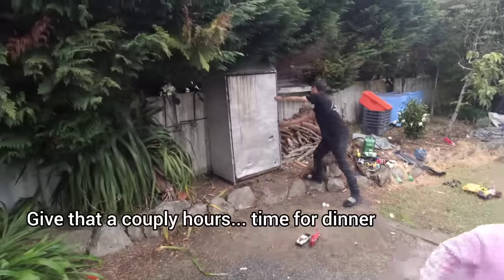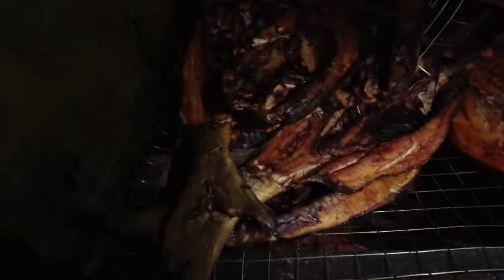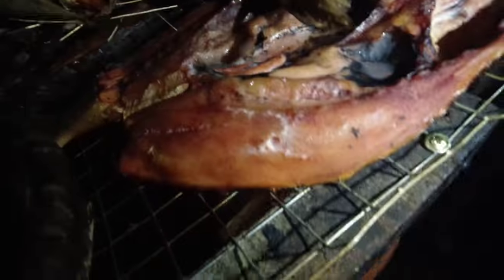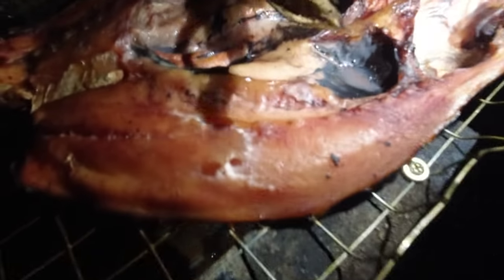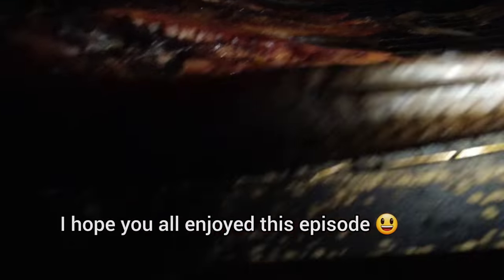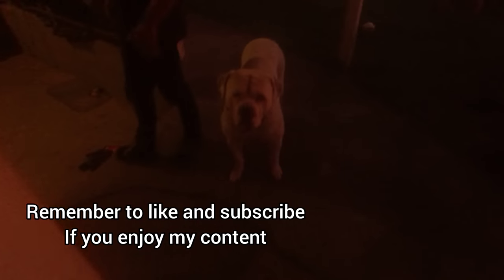Job done — time for dinner. Wow, beautiful! It's a thing of beauty. That is golden. It's mental — is it the fat? Bro, happy days. It came out pretty amazing. Time for the next adventure.